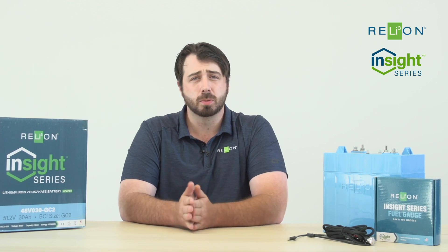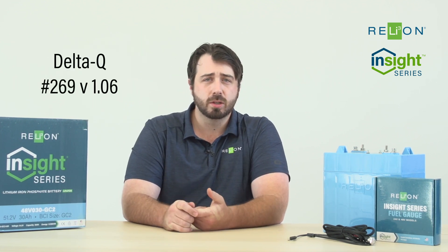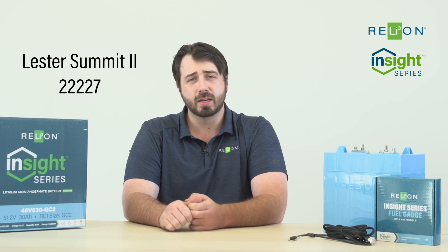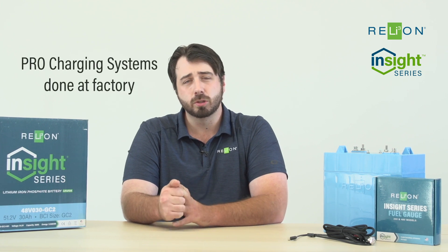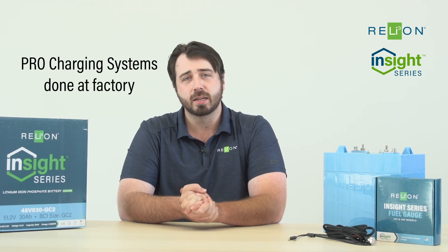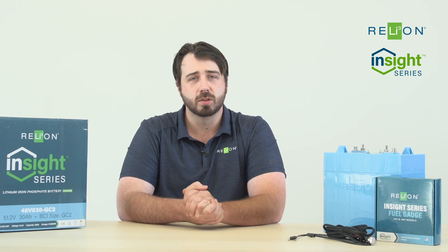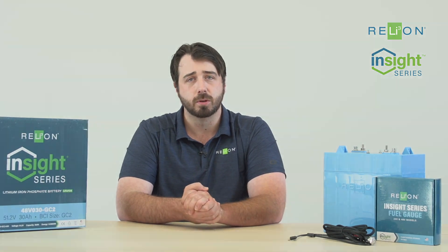RelyOn does have specific charge profiles for most of the different charger brands out there. For Delta Q, we're utilizing Algorithm 269 version 1.06. For Lester Summit 2s, you'd be utilizing Battery Profile 22227. Pro Charging Systems is required to be done at factory, so you can simply ask them for a RelyOn algorithm from factory when ordering the charger, or order those chargers direct from us. The profiles and directions for selecting them are best available by contacting us directly, but also at the manufacturer level as well.